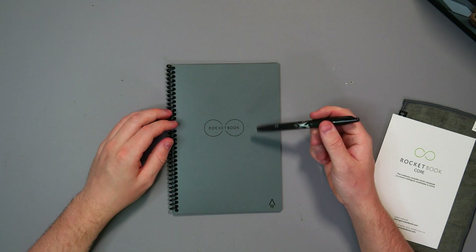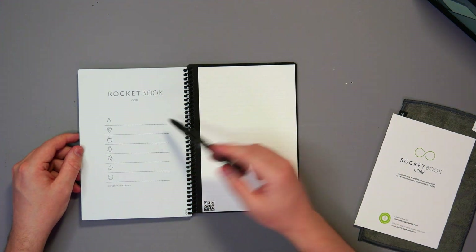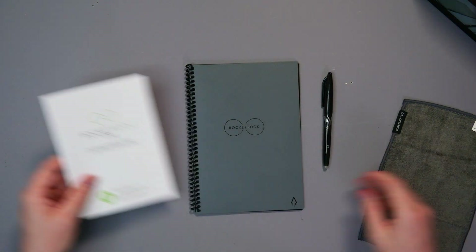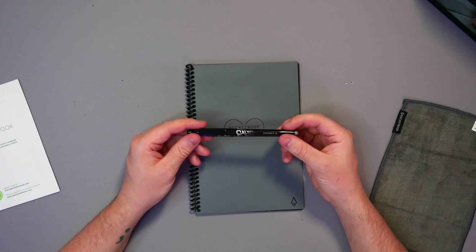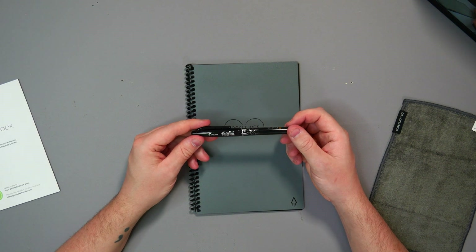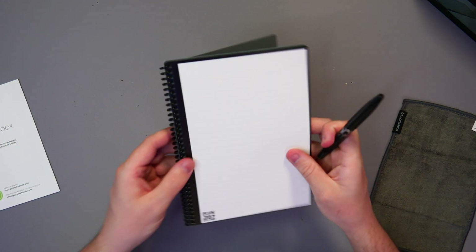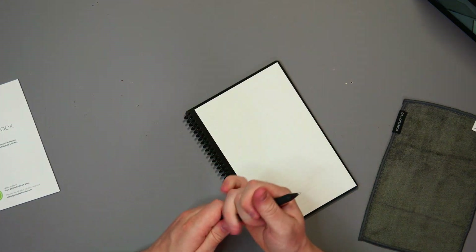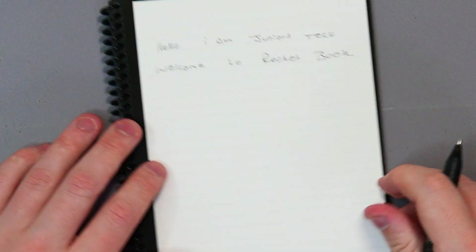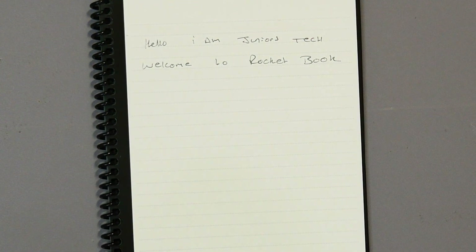So, Rocket Book — really simple bit of kit, simple little notebook. This is the Rocket Book Core. It's got a little QR code in the corner. How this works is you get these pens — you can get them in any WHSmith or any normal stationary store. All it is, is if you want to take a note — mind my handwriting, my handwriting's horrendous — you just write your note and now I've got a little bit of writing there.